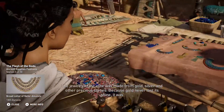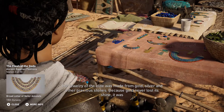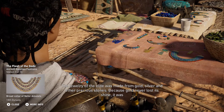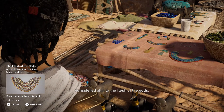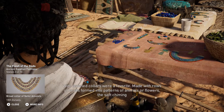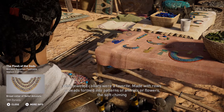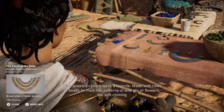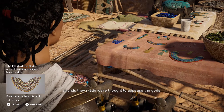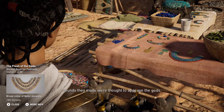The jewelry of the elite was made from gold, silver, and other precious stones. Because gold never lost its shine, it was considered akin to the flesh of the gods. Wide jeweled collars were a favorite, made with rows of beads formed into patterns of animals or flowers; the soft chiming sounds they made were thought to appease the gods.